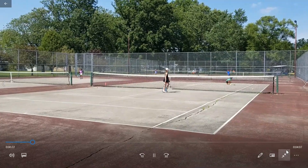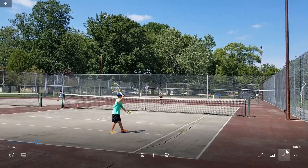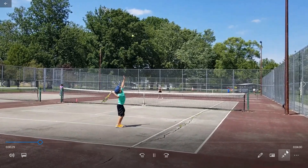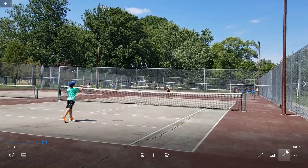Nice backhand angle. Love the way Kareem really takes care of his toss, his service toss. Really realizes how important it is to get that toss where you want it.